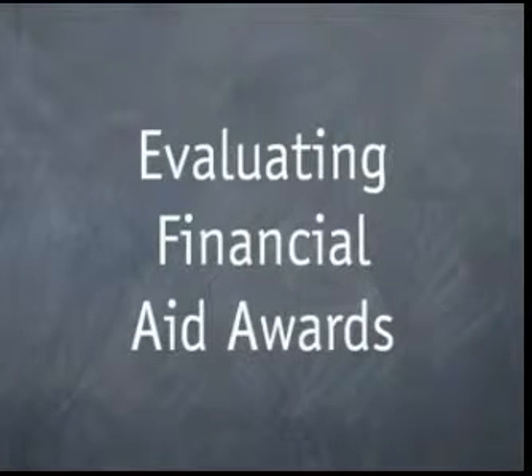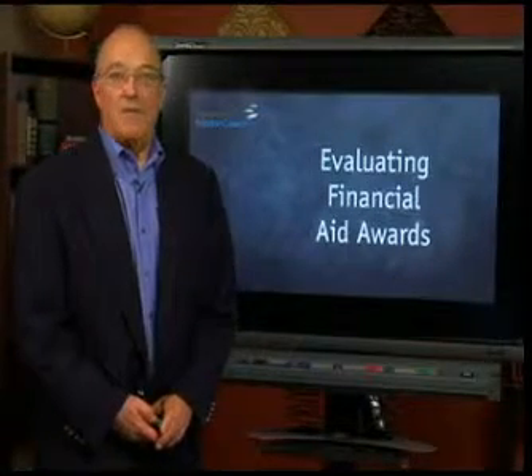Now that we know where the money comes from and the forms of the money and financial aid, let's take a look at the actual financial aid award. It's really important that everybody appreciates how to evaluate an award, because if you've gone through all the trouble to qualify for an award and you don't get an adequate award, then all of your good work and paperwork has been undermined.